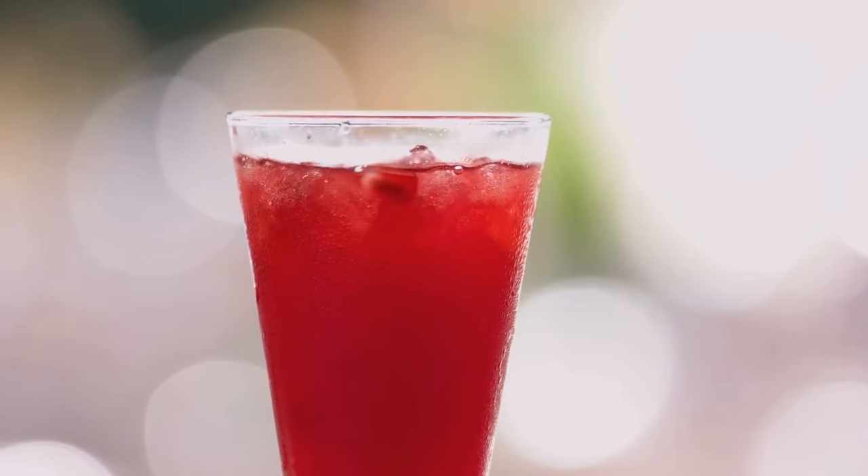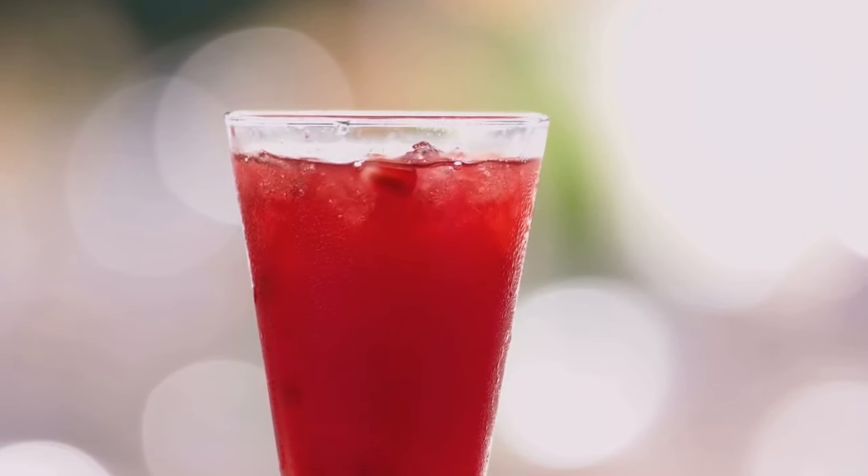Pomegranate juice is high in fiber, antioxidants, and potassium, making it a great choice for lowering blood pressure.